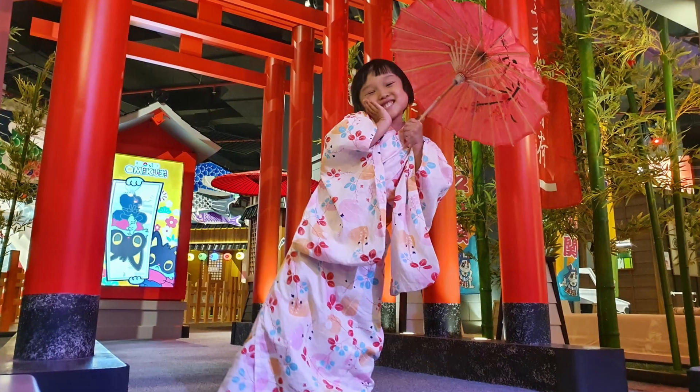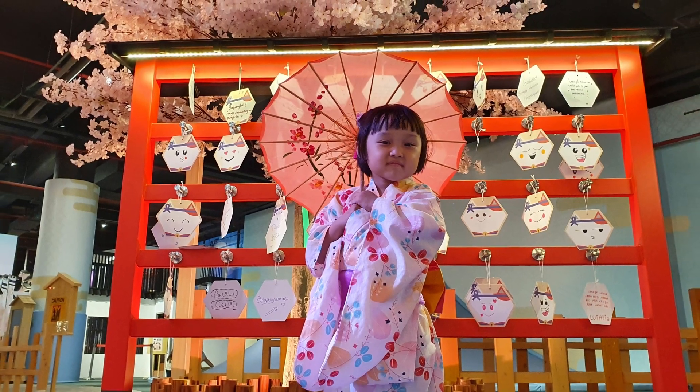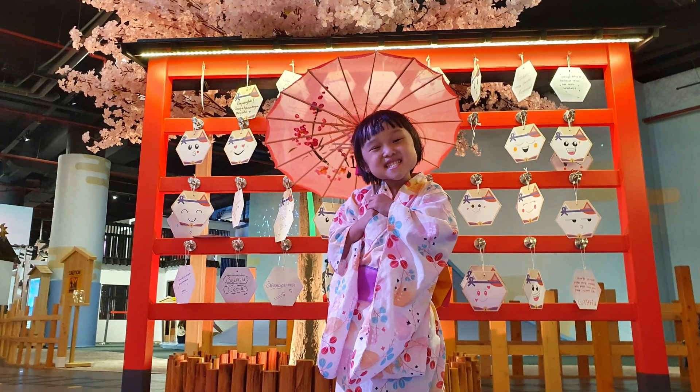Seru sekali bukan main di playground Edoko! Aku mau ke sini lagi kalau ada kesempatan. Nanti kita ketemu ya, main bersama di playground Edoko.